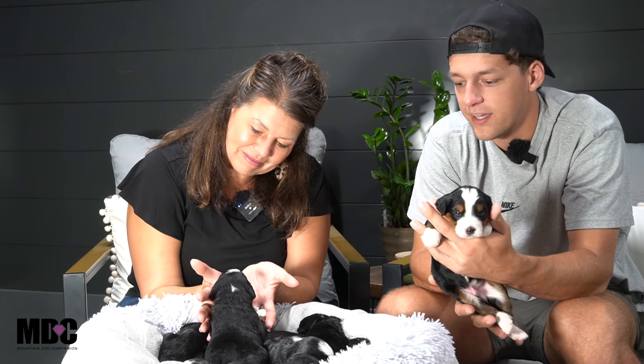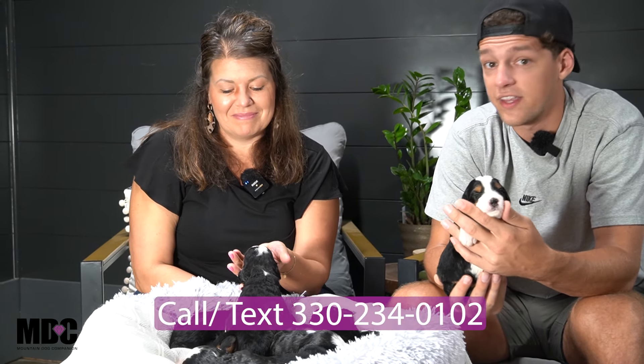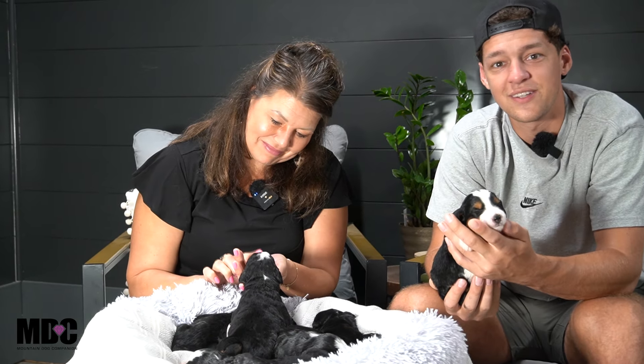So that'll kind of wrap things up for today. Just wanted to do a quick update. If anyone on this list has any questions, feel free to reach out. We do plan on doing litter picks right when they're about five weeks old, so just a heads up on that. We'll do that via either FaceTime or the YouTube video, which will be very informative to help you out from a temperament, personality, and size standpoint to get a better feel for each puppy. If anyone has any questions, feel free to reach out. Thanks for tuning in to Mountain Dog Companion — we'll look forward to seeing you guys next time.